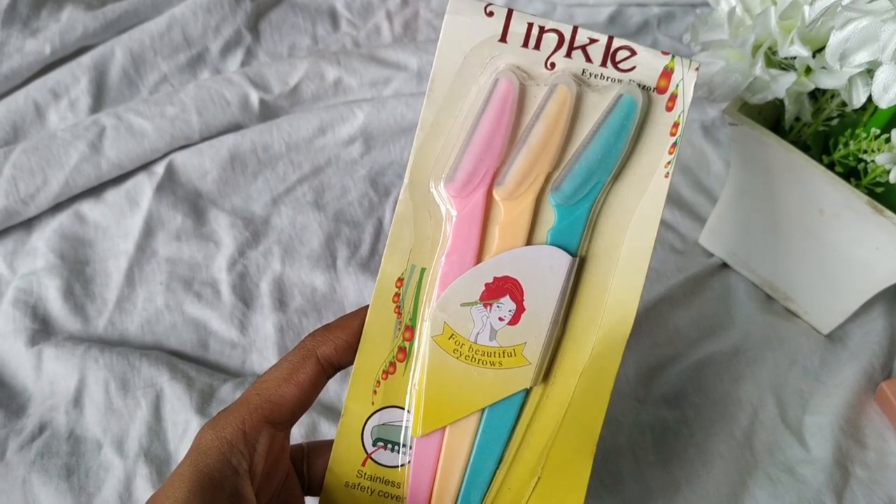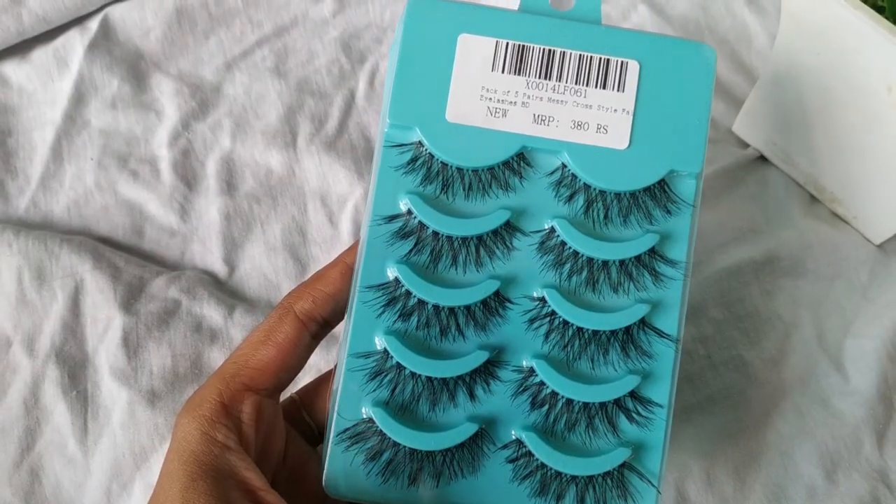The next thing from Amazon is a facial razor — I always shave my face so I go through these quickly. Then I got these eyelashes that I'm wearing today. I used to get these kind of eyelashes from Amazon two to three years ago, then I moved to heavy full-on falsies, but now I'm back to being more natural. The razor retails for 380 rupees and the eyelashes for 120 rupees.